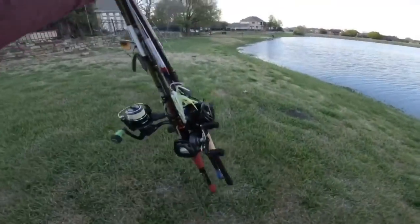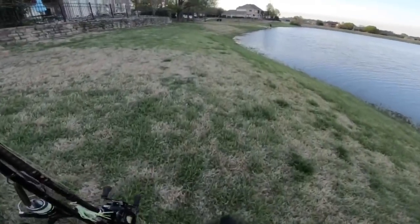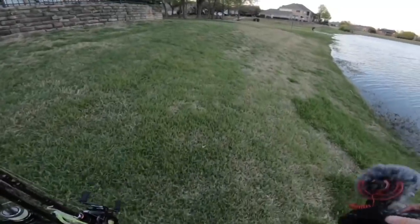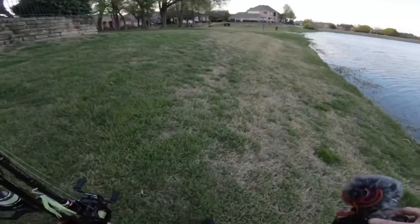I think we're packing up with one fish to show for it — and wouldn't you know it, it was on the only rod we've already caught fish on before. All that hype about the new goodies and she's catching it on the one we already had fish on. Anyways, we'll catch you guys on the next one soon enough. Hope you enjoyed it!